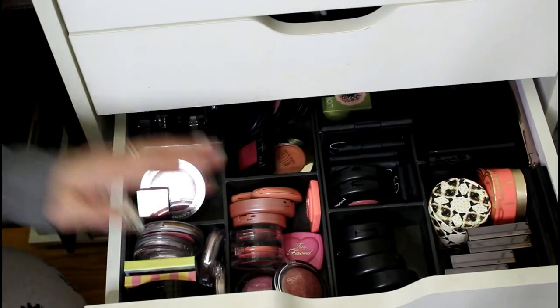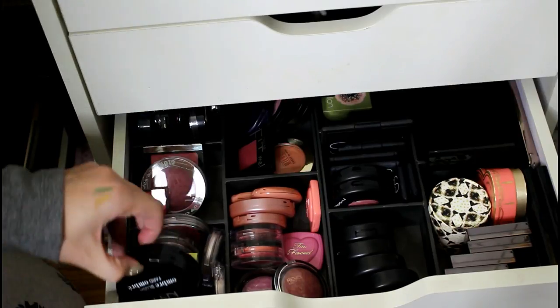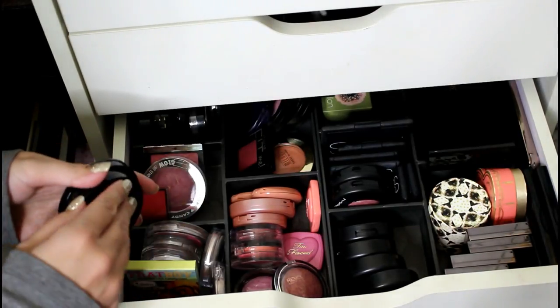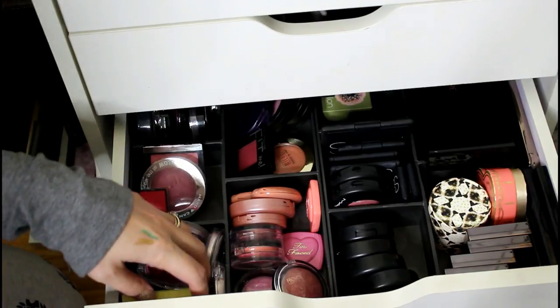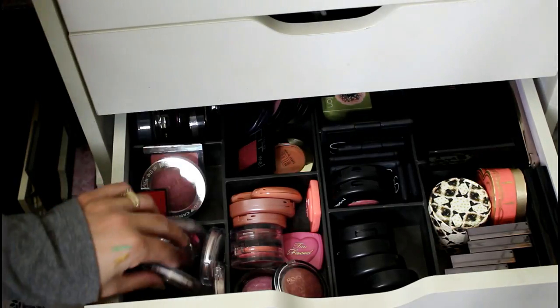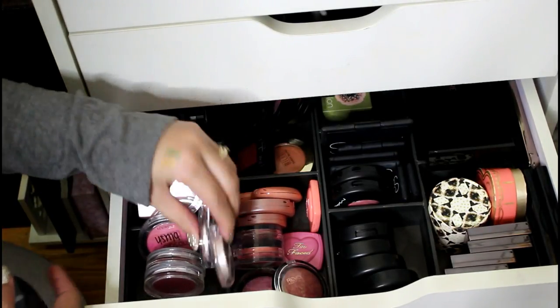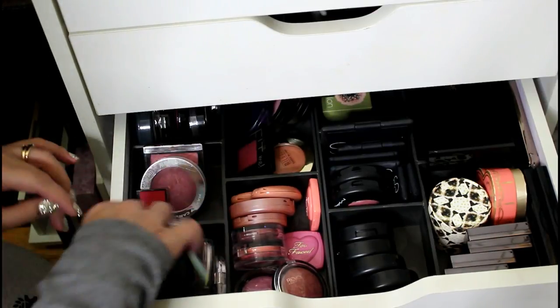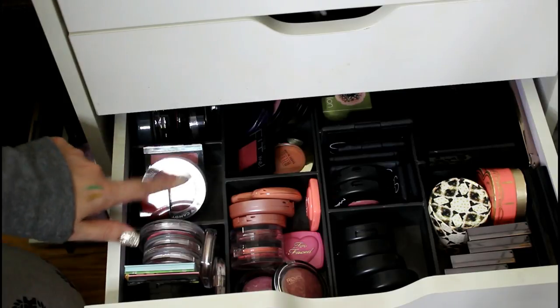It's actually good that I had to re-film because I was very long-winded the first time, especially about blush. Going through the blush drawer faster: I've got a couple NYX ombre blushes which are interesting with two different shades, two blushes from The Balm — Down Boy and Frat Boy — and some Joe Fresh. These three are all different Essence products.